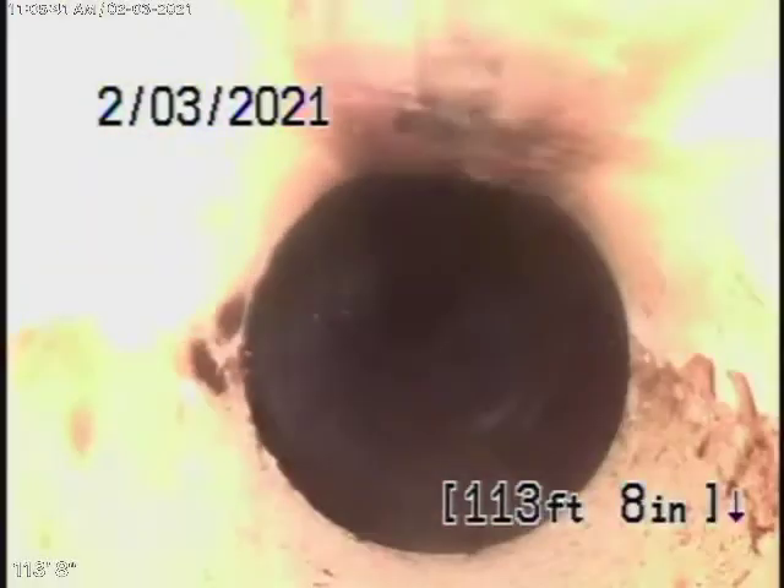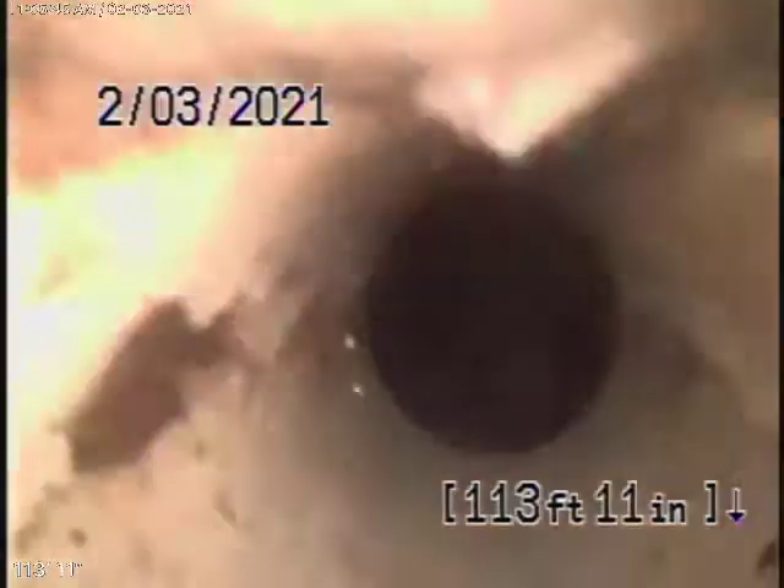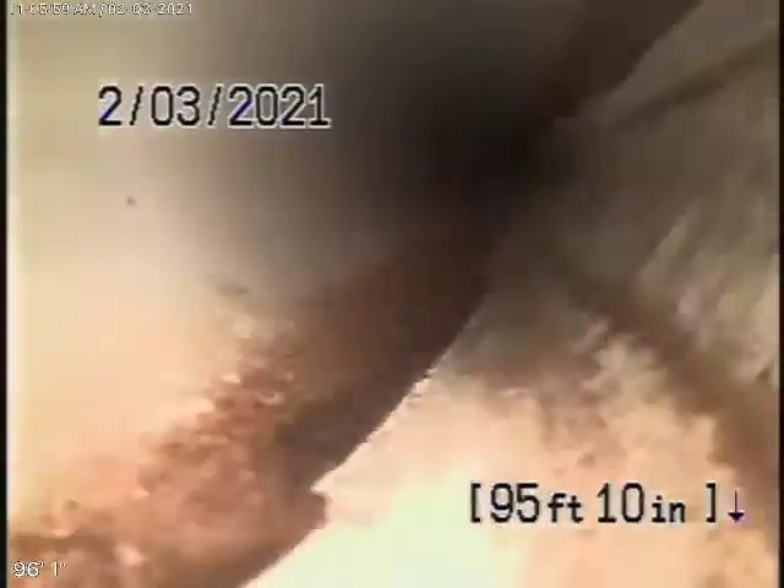It comes onto the property and changes to a 4-inch PVC pipe. This is running in the front yard of the house and is all in good condition.